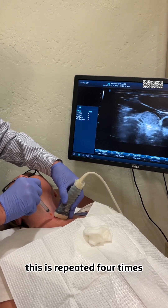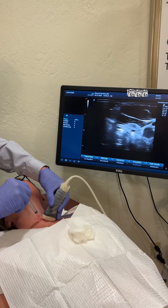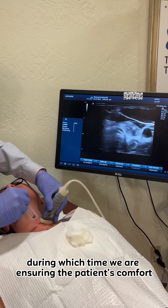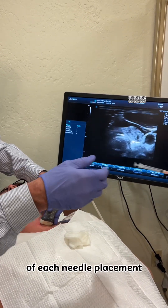This is repeated four times in order to obtain enough cells, during which time we are ensuring the patient's comfort and watching the exact location of each needle placement.